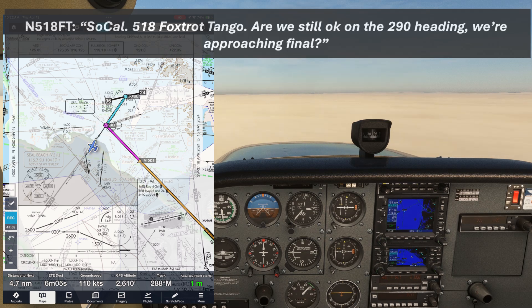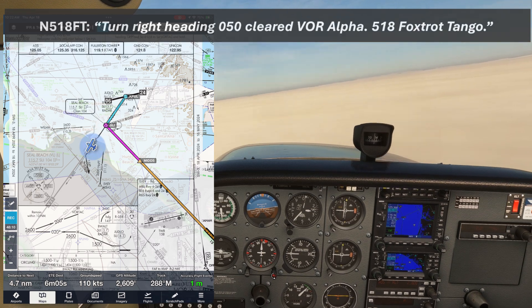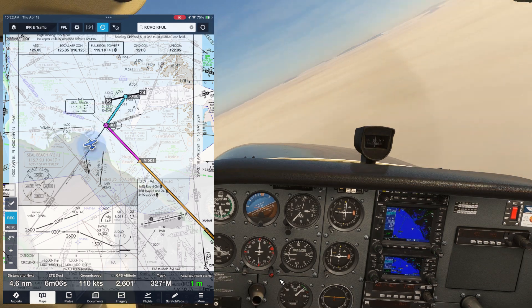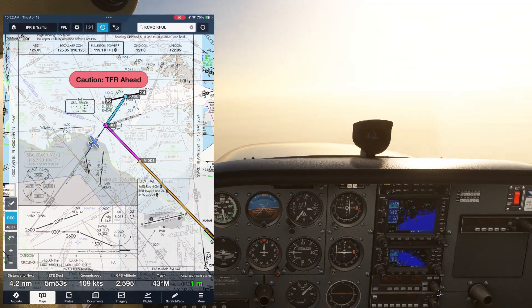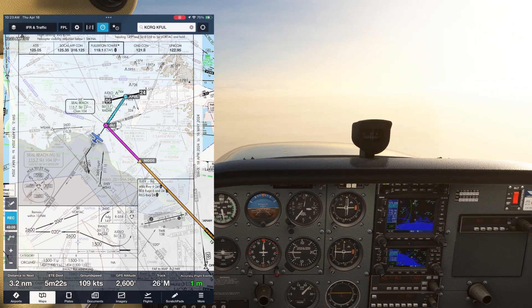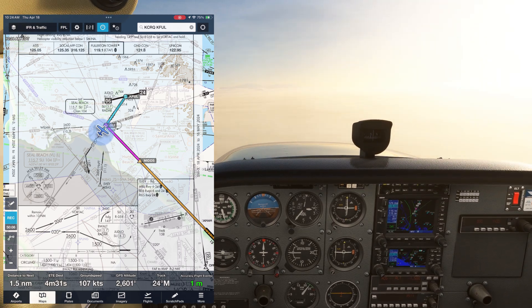SoCal, 518 Foxtrot Tango — are we still okay on the 290 heading? We're approaching final. 518 Foxtrot Tango, turn right heading 050 to re-intercept, 4 miles from Seal Beach, cleared VOR Alpha approach. Turn right heading 050, cleared VOR Alpha, 518 Foxtrot Tango. A bit messy, but it does happen like this sometimes. It's not cause for panic — the controller is handling heavy iron out of LAX and other big airports. ATC can allow you to overshoot final since you're slower and lighter, even if it's not ideal.